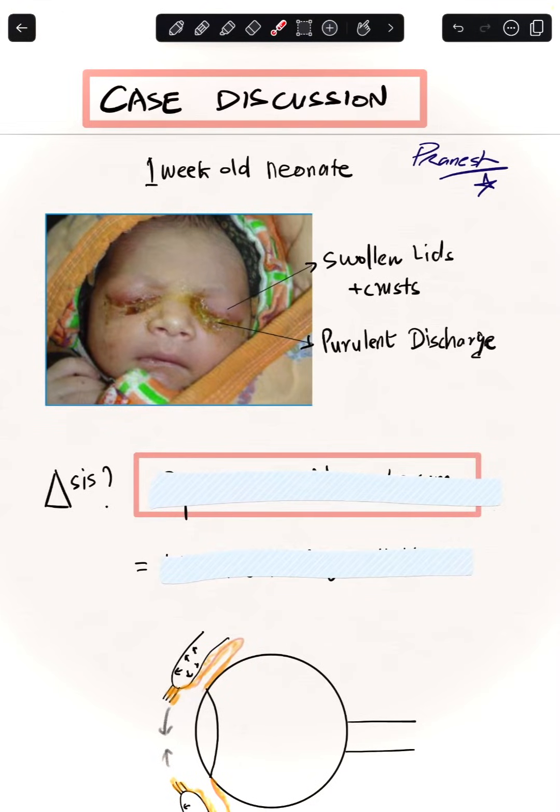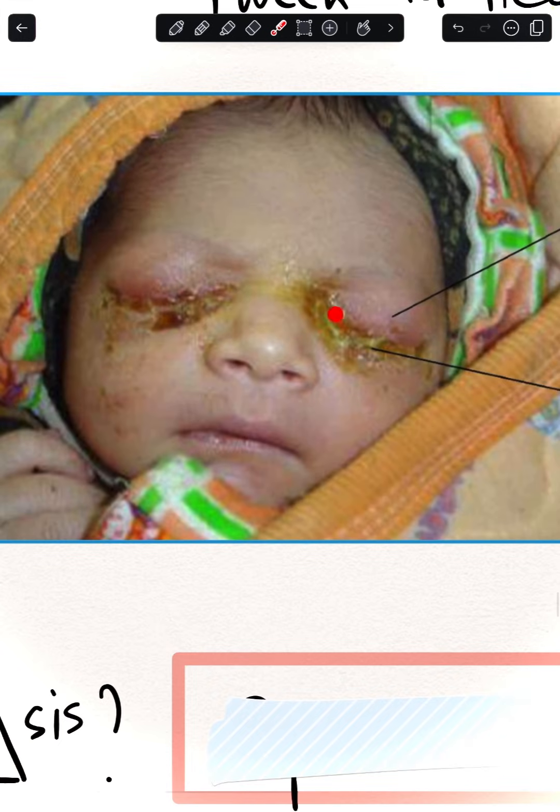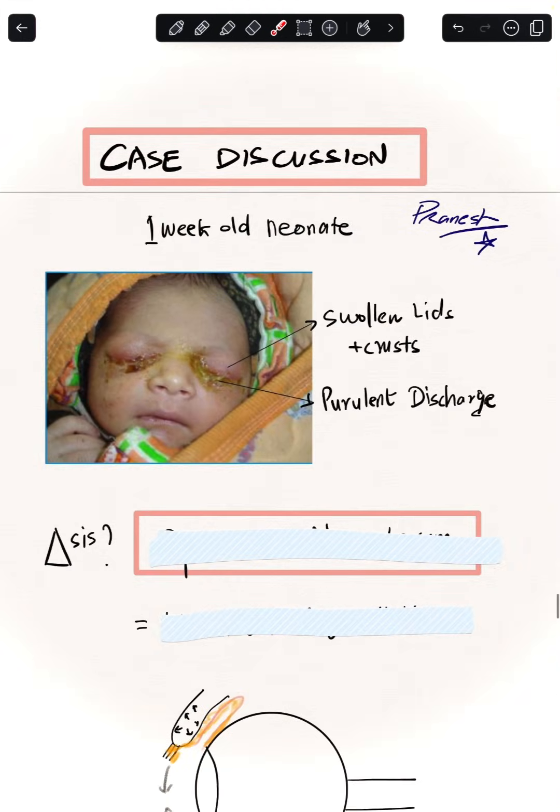Hello friends, welcome to this interesting case discussion on a one-week-old baby presenting to A&E with bilateral swollen lids, discharge, and a lot of crusting. There is difficulty in opening the lids, the baby is febrile and systemically not doing well.